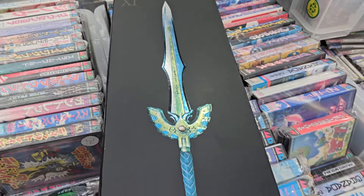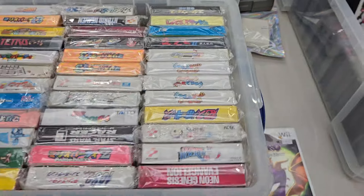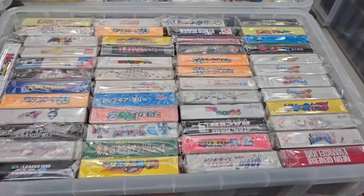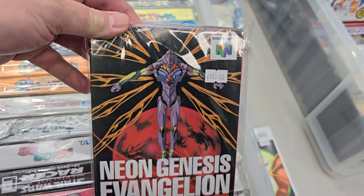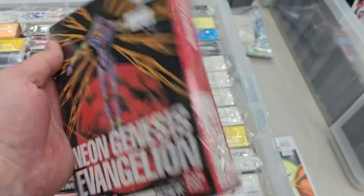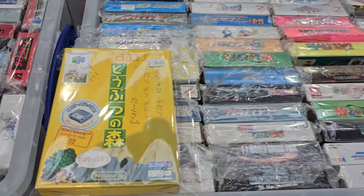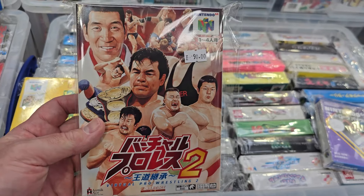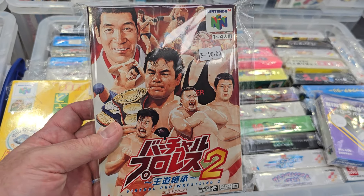It's a Dragon Quest box set for 3DS and PS4. Japanese Nintendo 64 — including the very sought-after Evangelion game, it's genuinely an amazing game but expensive. We've got Animal Crossing. We've got the best wrestling game in a lot of people's eyes — All Japan Pro Wrestling, Virtual Pro Wrestling 2.